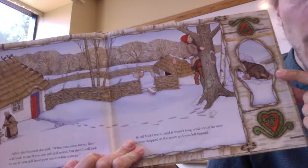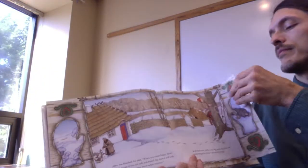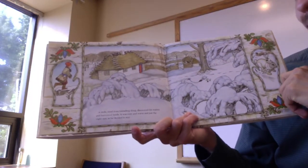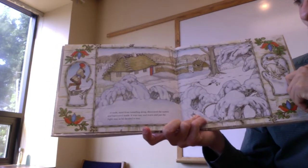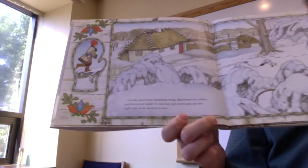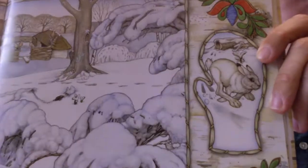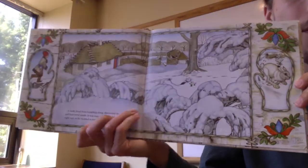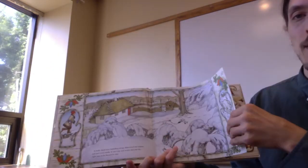Here's some clues for what's going to happen next. I'm going to hold the book closer, okay? A mole, tired from tunneling along, discovered the mitten and burrowed inside. It was cozy and warm and just the right size, so he decided to stay. Look at that — a mole going into the mitten. And look, we have these other pictures on the side, too. That is a bunny — gives us a clue what's going to happen next.